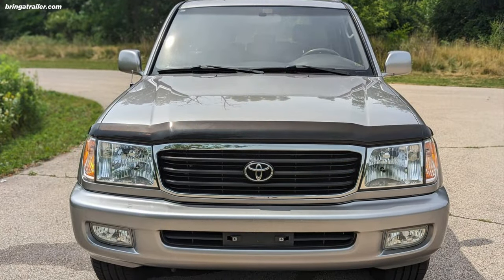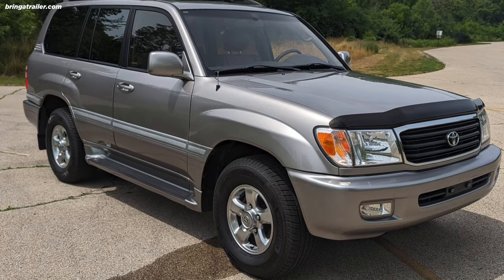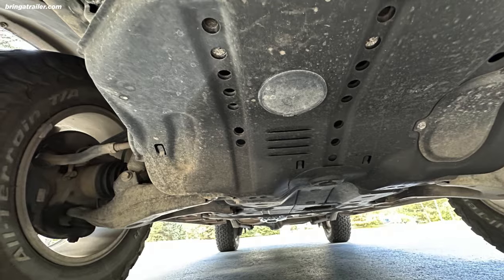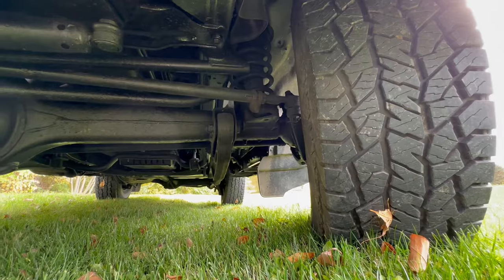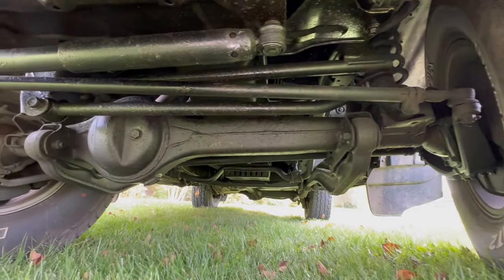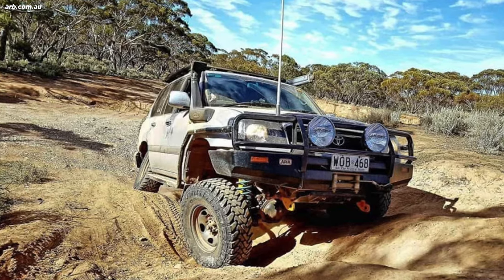When Toyota replaced the 80 series with the 100 series Land Cruiser in 1998, it was praised for its more comfortable independent front suspension, more powerful V8, and modern safety standards — at least in the US, by the majority of owners who were never interested in driving off-road. While the hardcore off-road enthusiasts still preferred the solid axle of the 80 series, some regions got the best of both worlds: the 105 series.